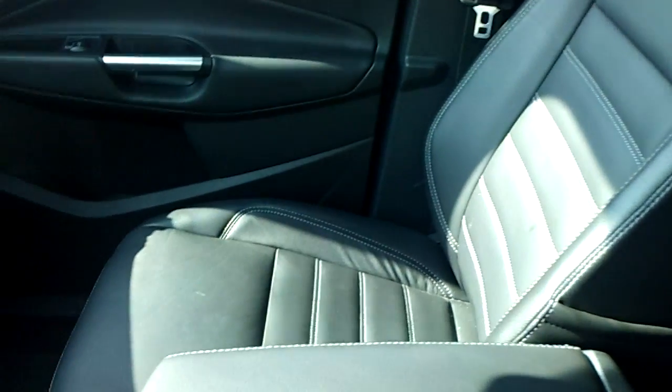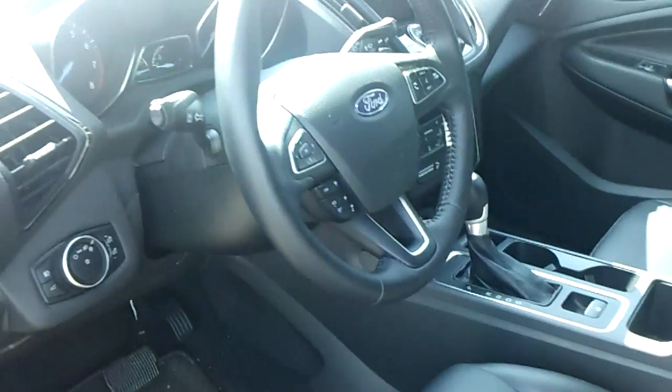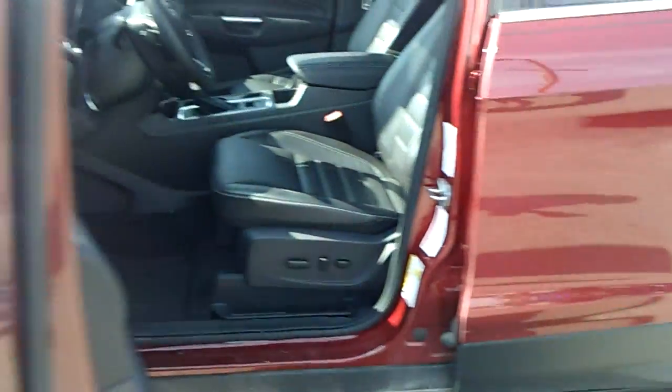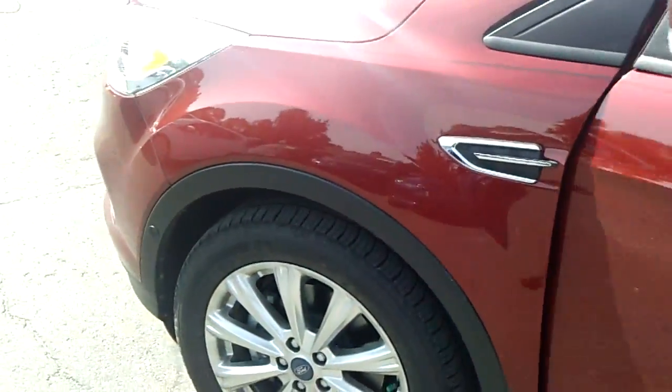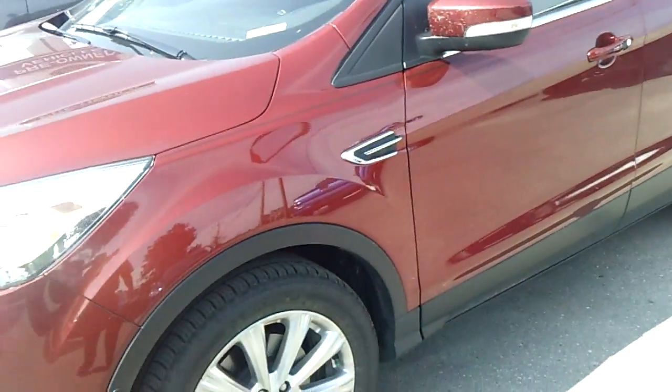It's got the backup camera, backup sensors, and the driver's assist package so it'll park the car for you. Adaptive cruise control, heated seats, heated steering wheel, BLIS — I mean it's got everything. This car practically drives itself.